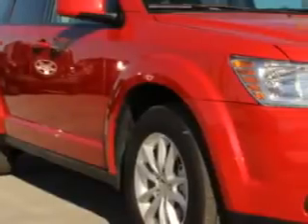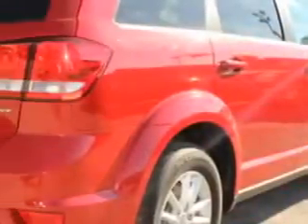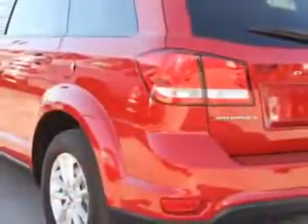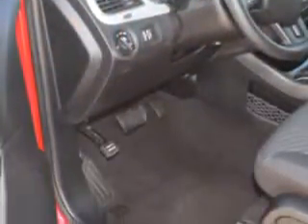At Sumpter Chrysler Dodge, we know you need a car that offers convenience, comfort, and space whether taking the kids to their soccer game or having a night out with your friends. And here it is. You will love this Redline Pearl 2014 Dodge Journey Crossover, equipped with a 4-cylinder engine and an automatic transmission.